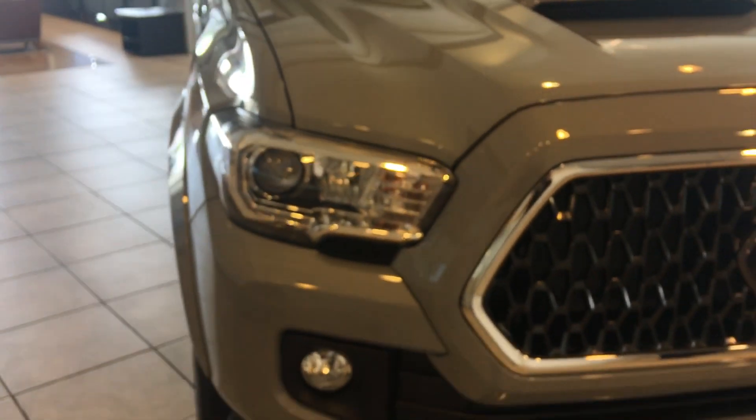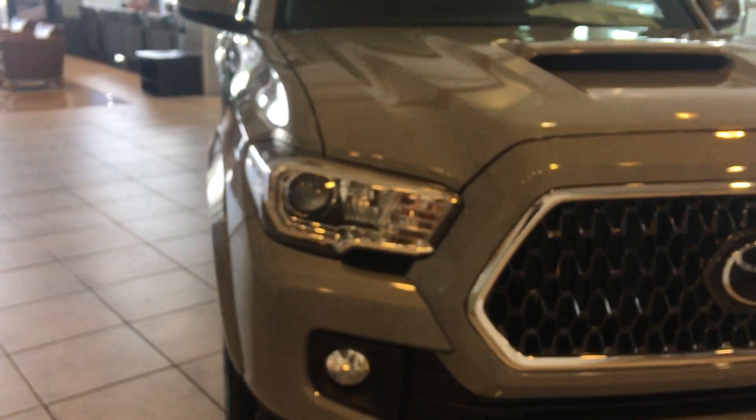All of them now have auto headlights. Put your lights on auto, push them forward, they automatically brighten and dim. LED fog lamps, good-looking alloy wheels, Predator Pro steps.